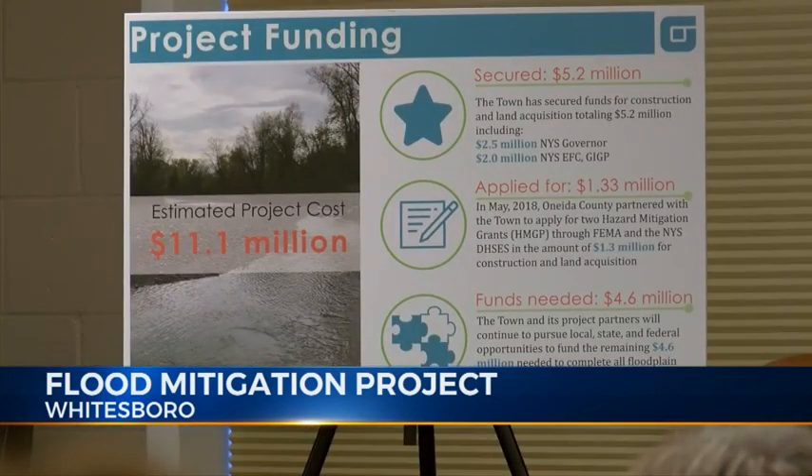Currently, five million dollars in funding has been secured for the project. It's our goal to at least start something on town property with our first flood bench by this fall or early spring next year.